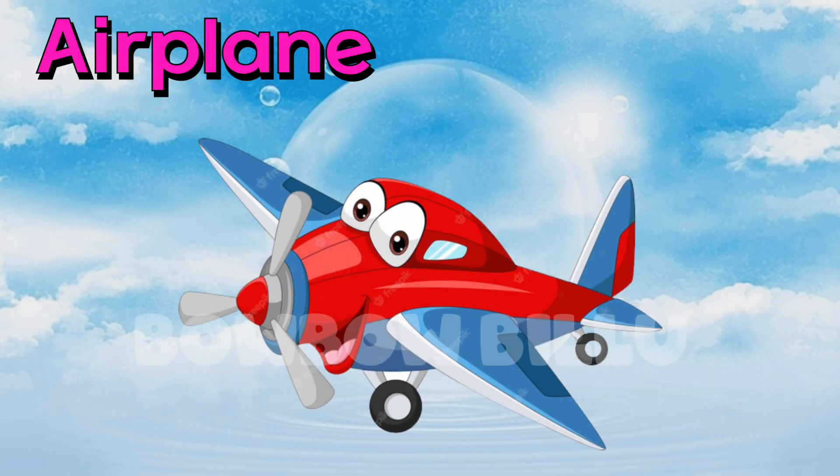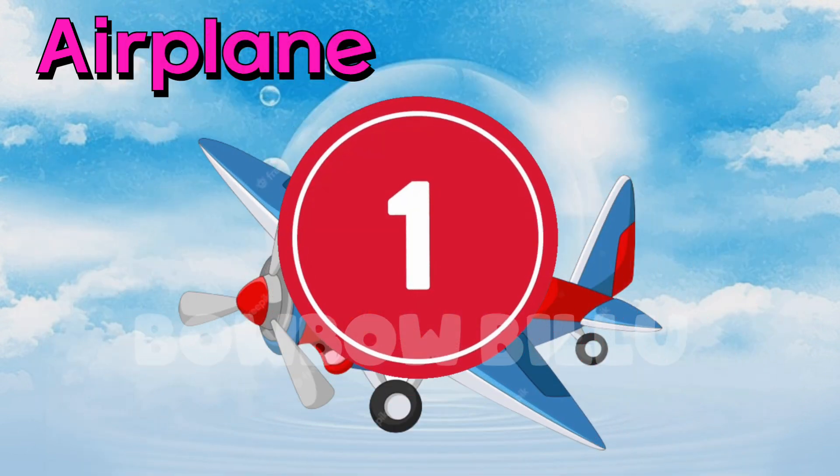Count the airplane. 1. 1 red funny airplane.